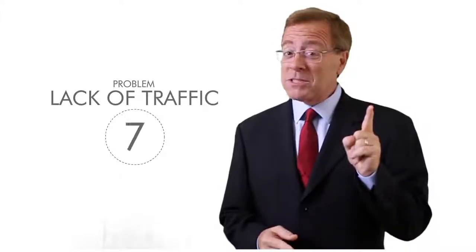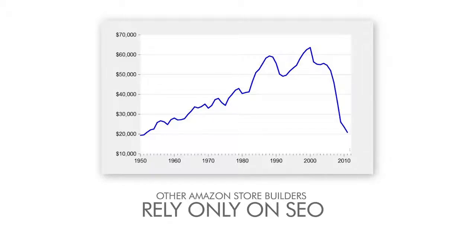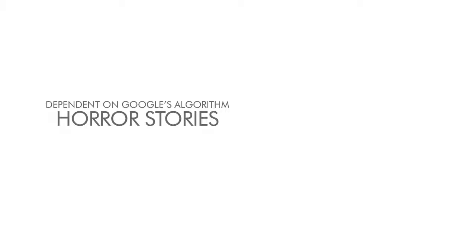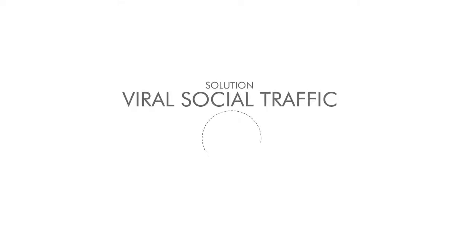But what about the traffic? Problem seven: lack of traffic. Imagine making five, 10, or even 20 sales per day and then suddenly nothing — bone dry. This can happen with other Amazon store builders because they rely on SEO to get traffic to the store. SEO can get you tons of free traffic, but it's a dangerous strategy because you become dependent on Google's algorithm. The world of affiliate marketing is full of horror stories where affiliates watch their business disappear overnight because Google made a tiny change in the way they rank sites. So what's the StreamStore solution? Solution seven: viral social traffic.